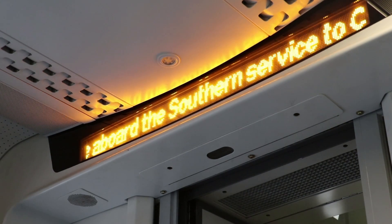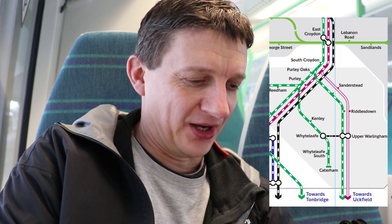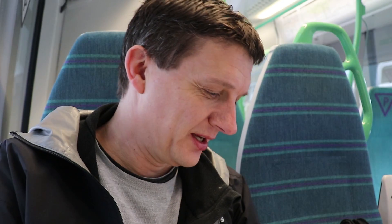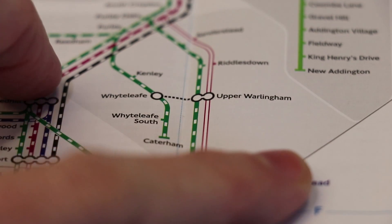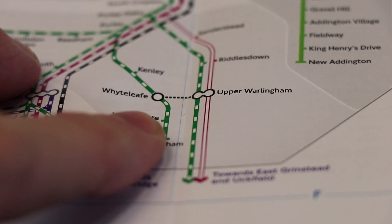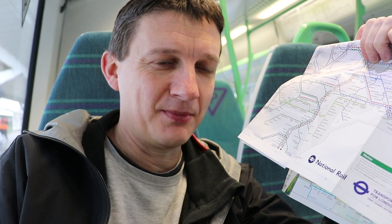Onto my Southern train. I've got to change at East Croydon for the Uckfield branch because we are heading for the least used OSI — the one on the large map of rail services in London, between Upper Warlingham and Whyteleafe, which is actually something you can walk in about two minutes. Apparently only 48 people made that OSI connection throughout the whole of last year — 2019, only 48 people did that. I'm going to go and add to those stats today.